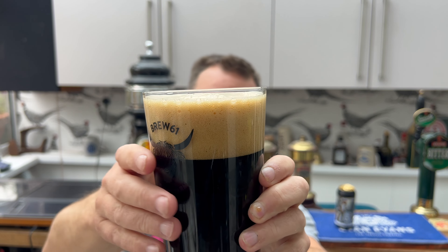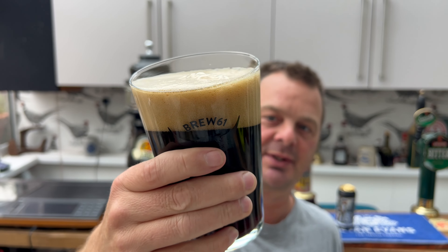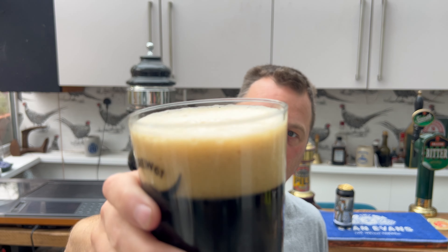Let's concentrate on the beer first and foremost. We've got a two-finger tan coloured head, jet black beer in the glass — a really good looking beer.